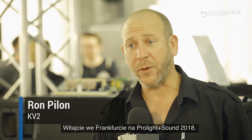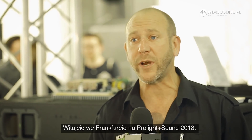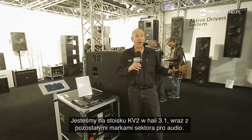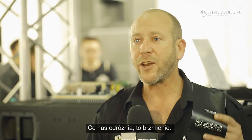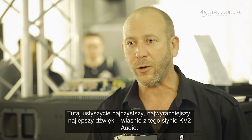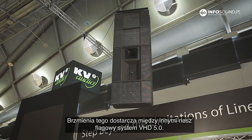Welcome to beautiful Frankfurt. KV2 Audio is here at the Pro Light and Sound 2018 show at our booth in Hall 3.1, along with all the other brands within the Pro Audio segment. But what's different is what you hear — the crispest, clearest, best sound from KV2 Audio, delivered through one of our flagship systems, the VHD 5.0.